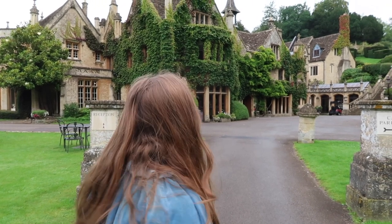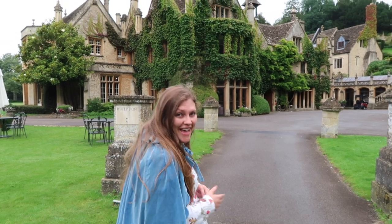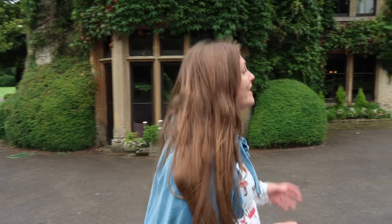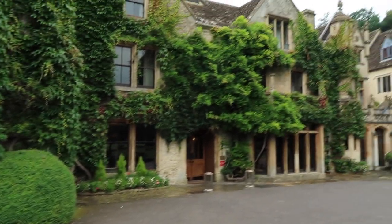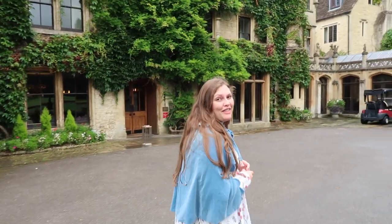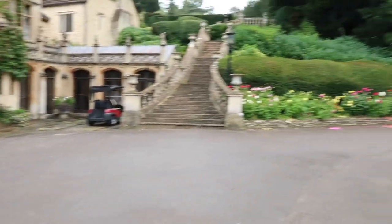We had a really lovely stay here last night. I thought I would take you and have a look around the Italian gardens that are just up behind our bedroom — so let's go have a look. This is the front of the hotel — it's absolutely beautiful. There's a really pretty dahlia display and lots of other lovely flowers over here — just stunning.